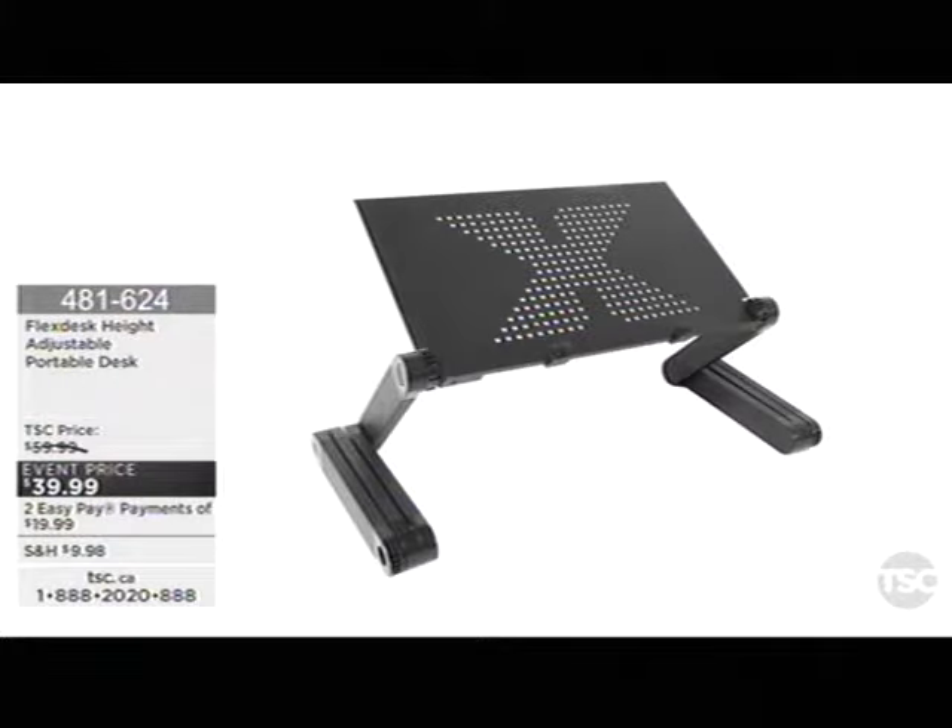Well, guess what? The Flex Desk — this is a height-adjustable portable desk — is in stock. I'm loving the price on this too. It's now $39.99, with a $20 savings. It's portable, it's completely adjustable. I was saying to Marianthe earlier, it kind of does yoga along with you, which is so nice.